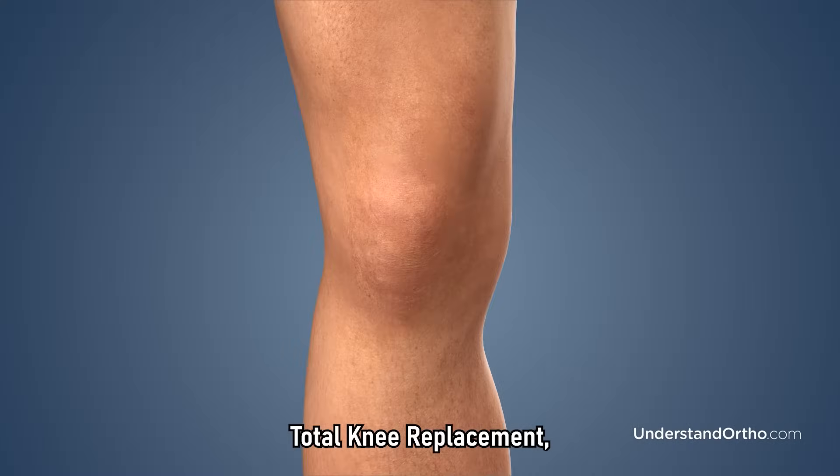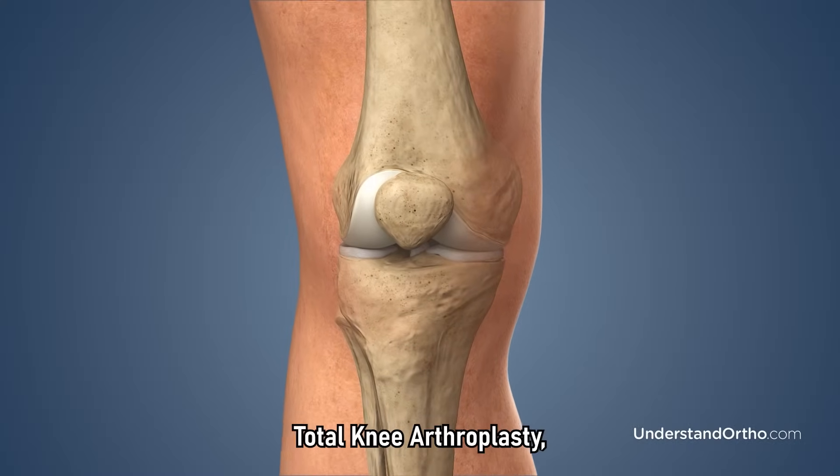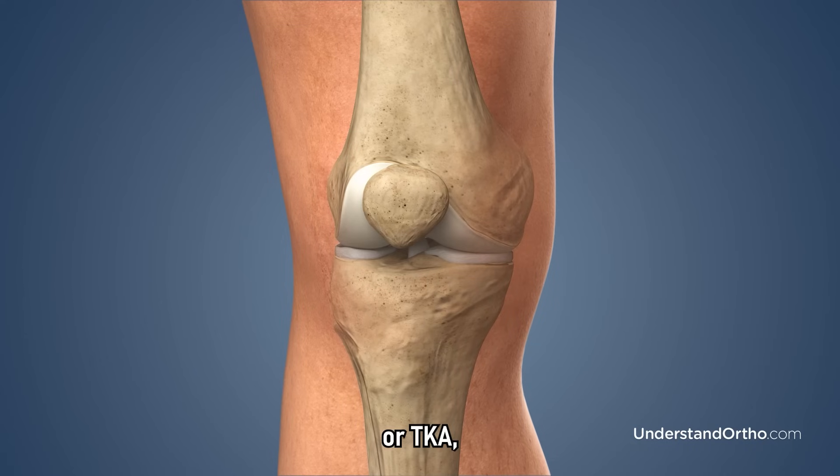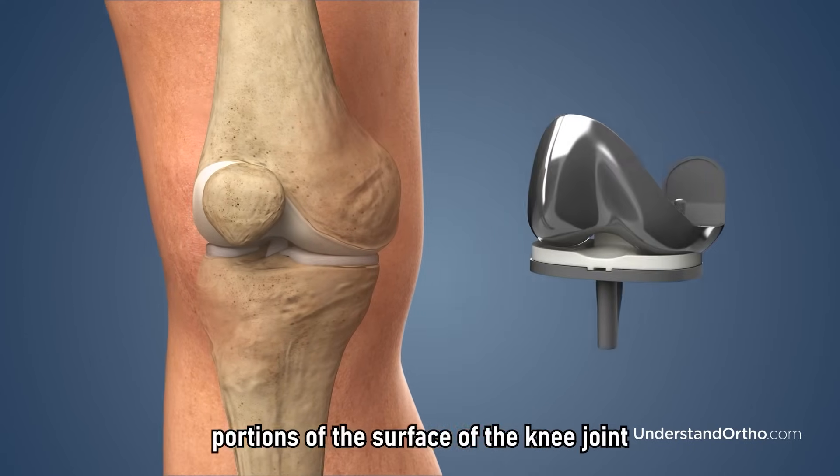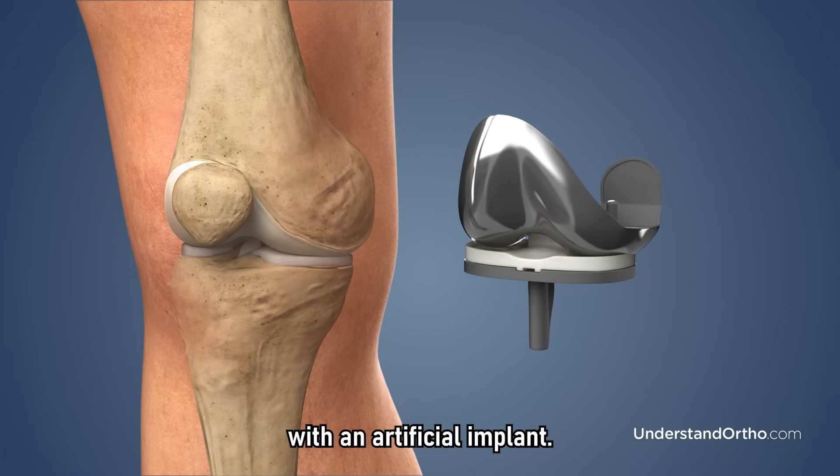Total knee replacement, also known as TKR, total knee arthroplasty, or TKA, is a surgical procedure performed to replace damaged portions of the surface of the knee joint with an artificial implant.